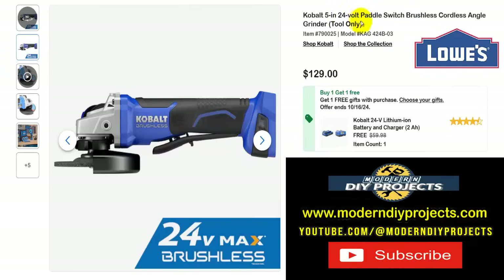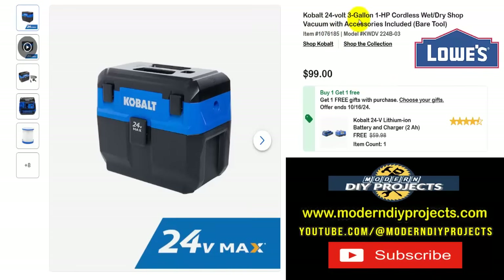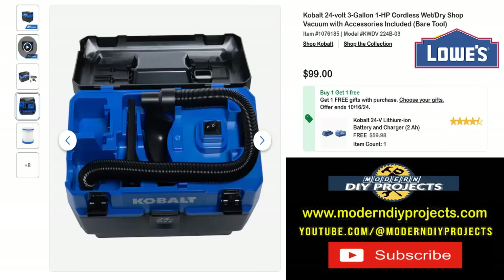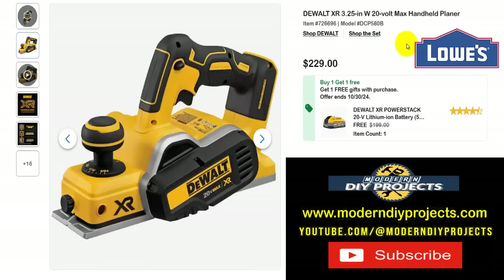More Cobalt savings — here's the Cobalt 5-inch 24-volt paddle switch brushless cordless angle grinder, tool only. Get this for $129 and get the battery and charger included, a $60 value, all the way until the 16th. And if you need a shop vac, here's the Cobalt 24-volt 3-gallon 1-horsepower cordless wet/dry shop vac with accessories, bare tool. Get this for $99 with the battery and charger — a $60 value 2-amp-hour battery — included for free. Ninety-nine bucks for a convenient portable shop vac with everything included.